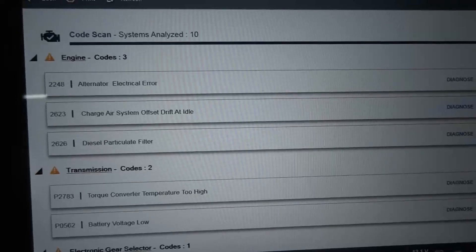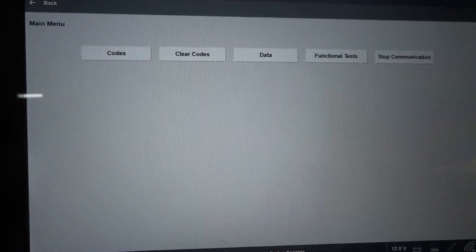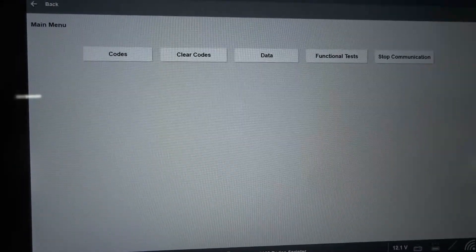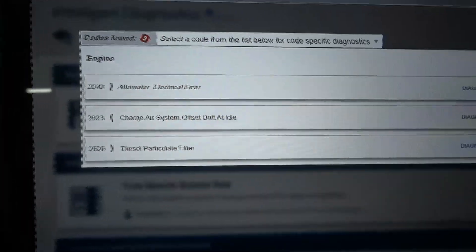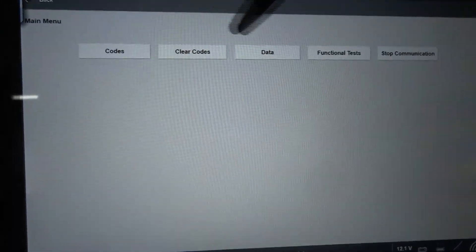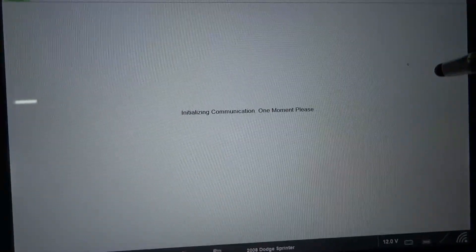We're going to print this out. Since the battery light is remaining on when the engine is running, our problem is probably a defective alternator, so we're going to focus on the charging system. Let's check out these codes once again. Let's go to data and look at all values — right now I want to look at the charging system data PID, specifically the voltage.